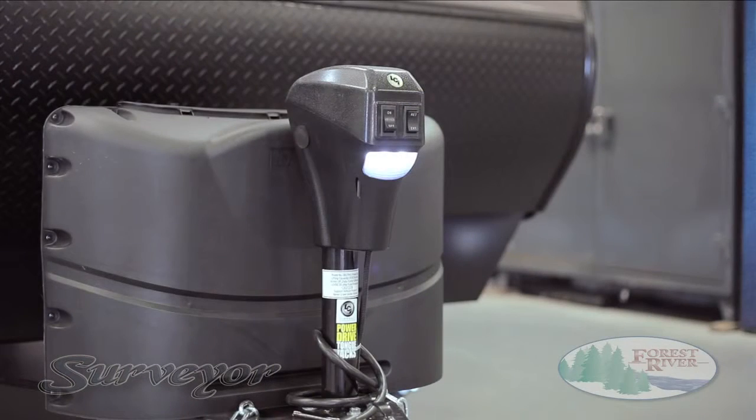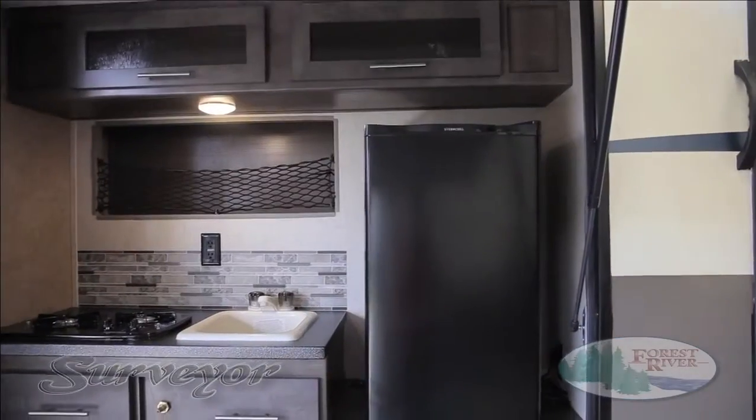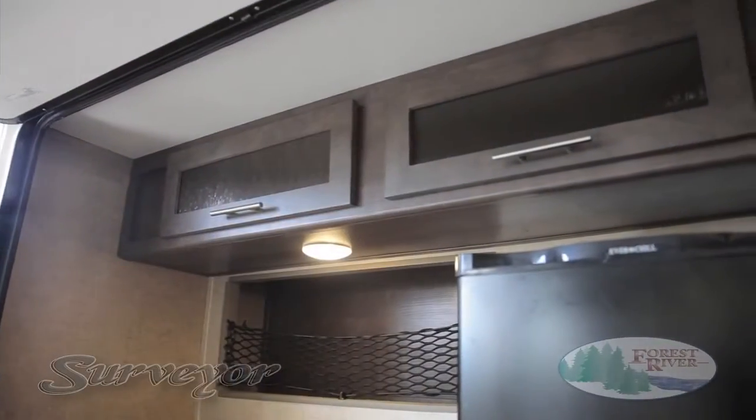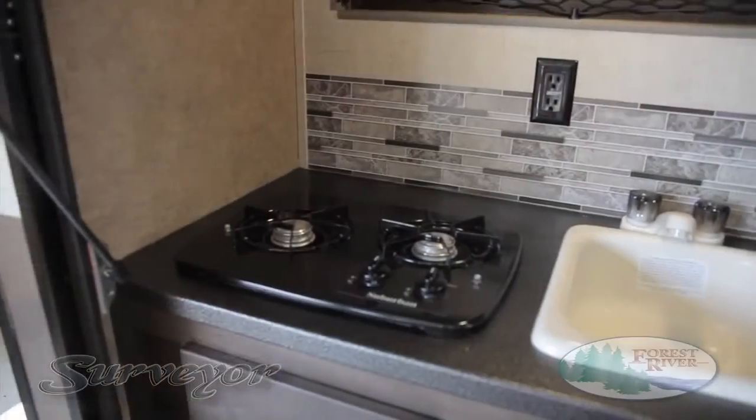Our 20-pound propane tanks come with a durable hard cover with access door, making it easy for you to exchange your empty tanks out on the road. Unlike 30-pound tanks, ours can be exchanged at any local gas station or convenience store. All Surveyor outside kitchens are conveniently constructed with well-appointed features. Our larger kitchens consist of features such as LED lighting, spacious overhead cabinets, full-extension pullout drawers, and a gas stove.